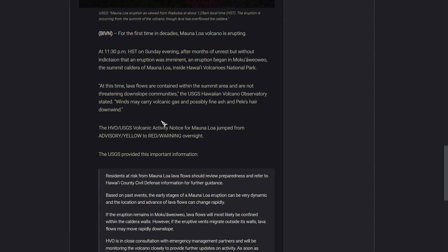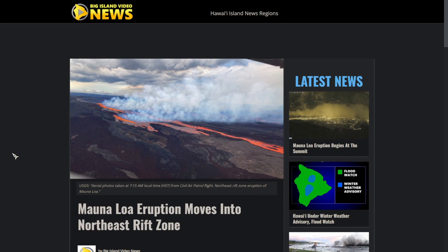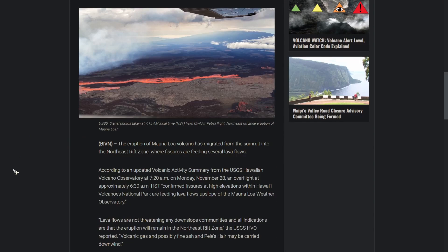When this eruption began, the USGS said it was confined to the caldera. However, just about 40 minutes ago on Big Island Video News, the USGS has reported that the lava is now on the Northeast Rift Zone.